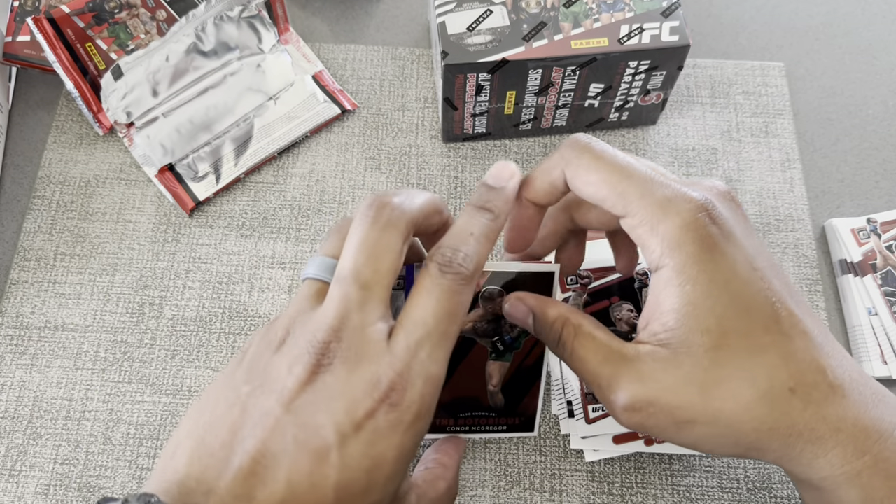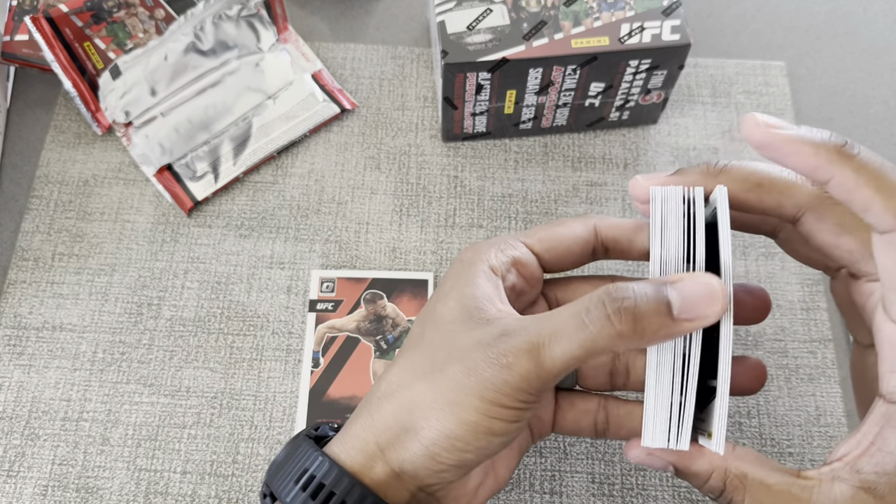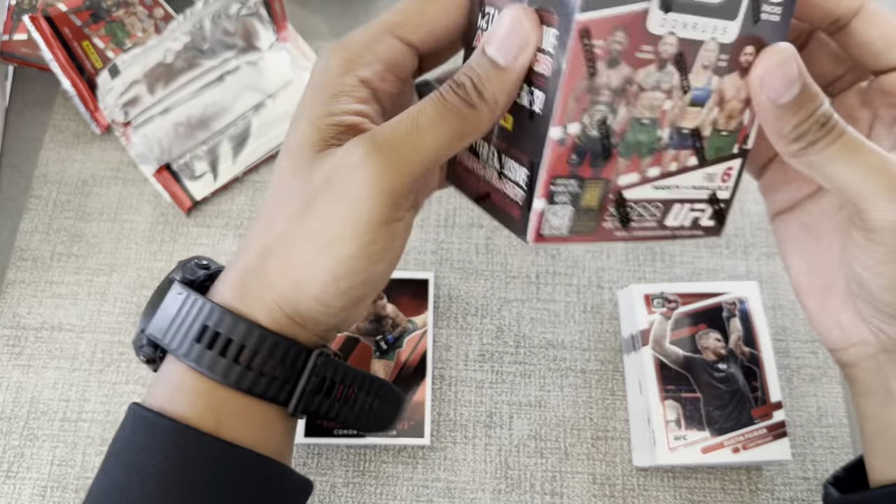No numbered card, so that kind of sucks, but pretty solid blaster overall. Hopefully this second one doesn't let us down.